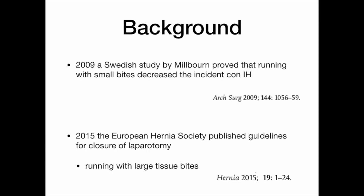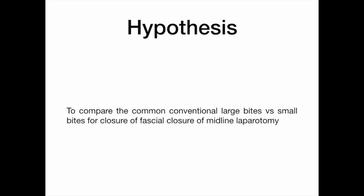In 2019, Milburn provided a prospective randomized control trial of over 700 patients with small bites of 5–8 mm that demonstrated decreased incisional hernia. In 2015, the European Hernia Society published guidelines for closure of the laparotomy stating that running with a large tissue bite of approximately 1 cm was associated with incisional hernia. This set up the hypothesis to compare classic large bites versus small bites for fascial closure of the midline laparotomy.